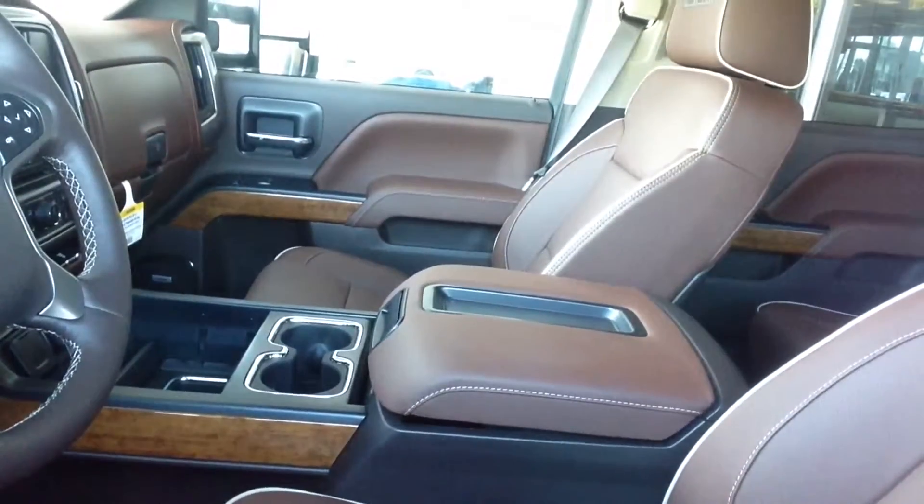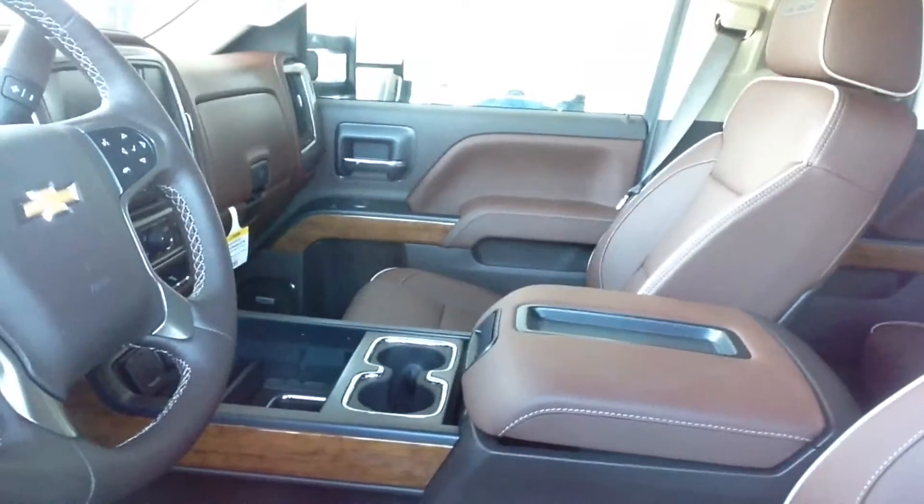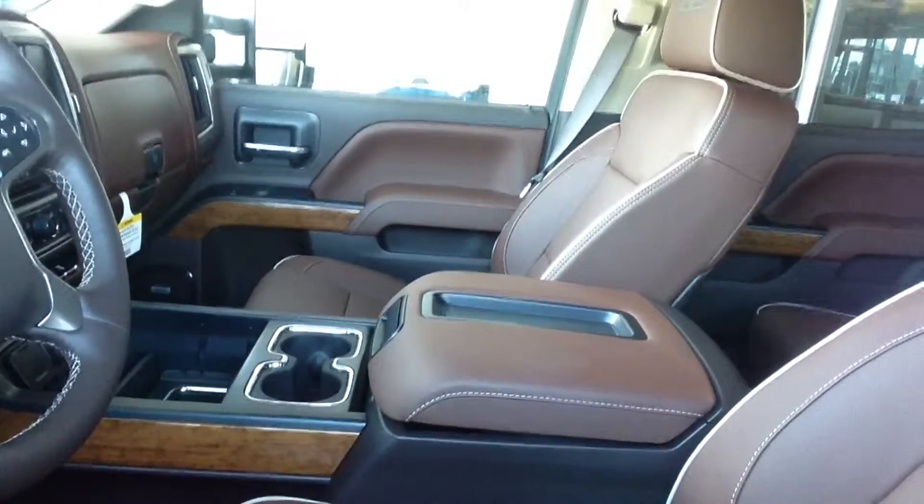Check out that saddle brown interior, two-tone trimming, wood grain, and you can see some of the chrome lining inside, which is a really great feature.